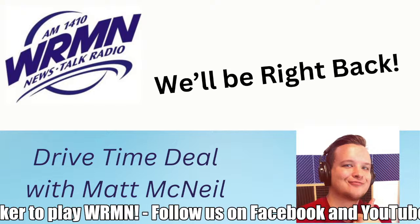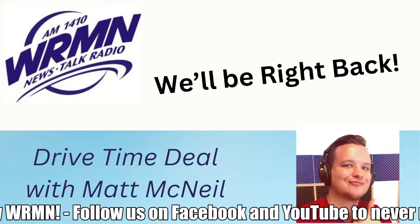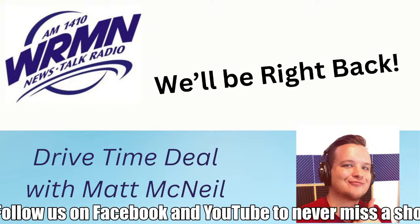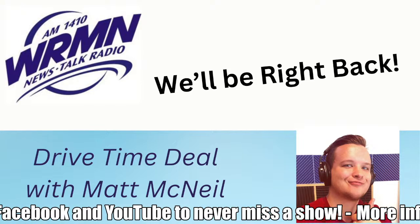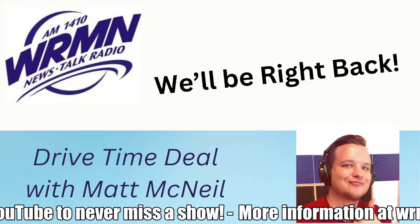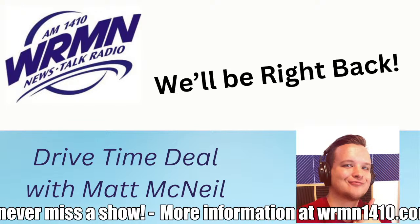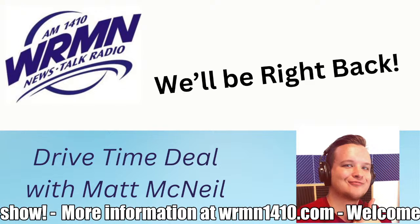We are Lions International, the world's largest service organization. We are volunteers committed to strengthening our communities and supporting those in need, one act of kindness at a time. For more than a century, Lions have been serving a world in need, right here in our community and around the world. Lions International makes the impossible possible. This is your invitation to join us, because the only thing missing from our mission to make a difference is you. Visit lionsclub.org to find a local Lions Club near you.